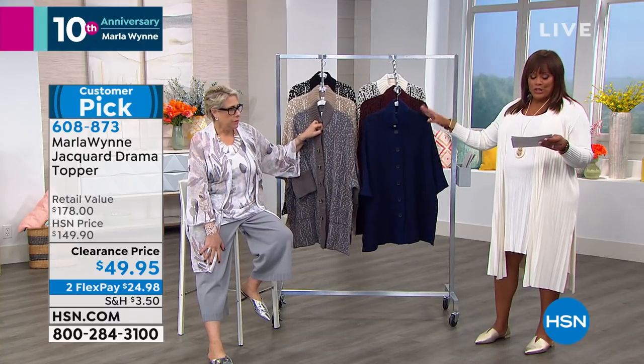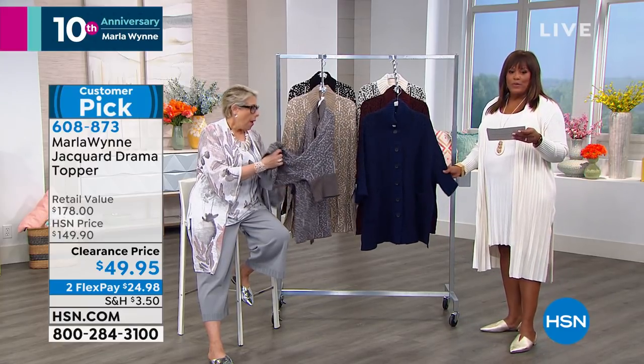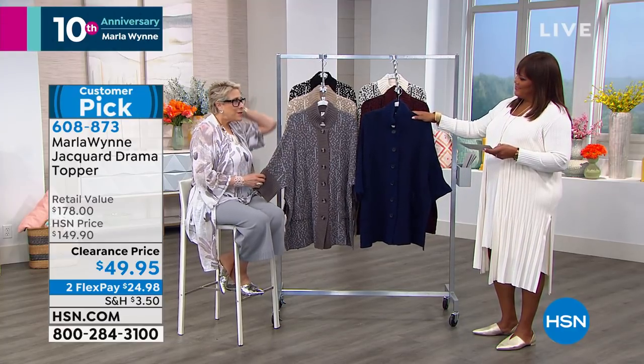Now we have the Jacquard Drama topper. I love this topper — it is like $100 off. It is so popular and we've knocked $100 off. Today it's $49.95. We sold this at $149.95, 4.2 stars, with a retail value of $178. It's 69% cotton and 31% acrylic — perfect for all seasons. This is a great opportunity for those of you who want to dip your toe into the brand — buy now and hang on to it until the fall.